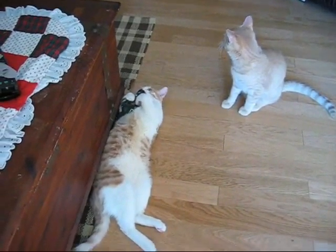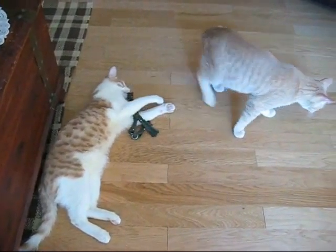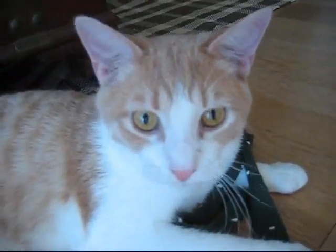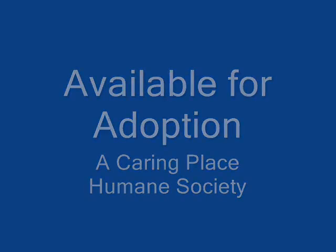If you're interested in adopting them, you can apply through the Caring Place website. If you have any questions, you can talk to their foster mom, who will walk you through their personalities and any questions you have to see if they'd be a good fit for your household. If you're interested in these kittens, you can apply to adopt them today.